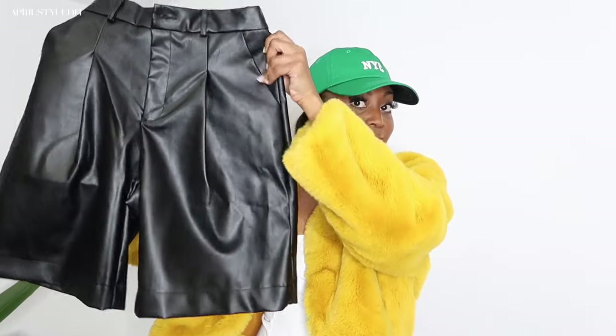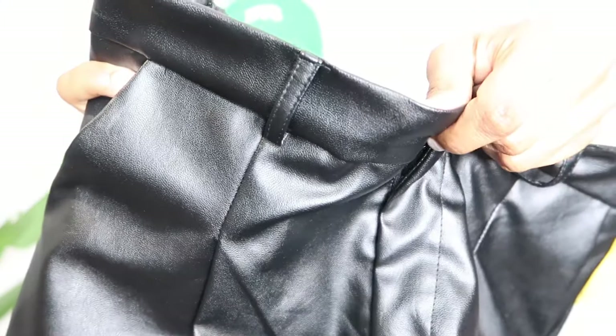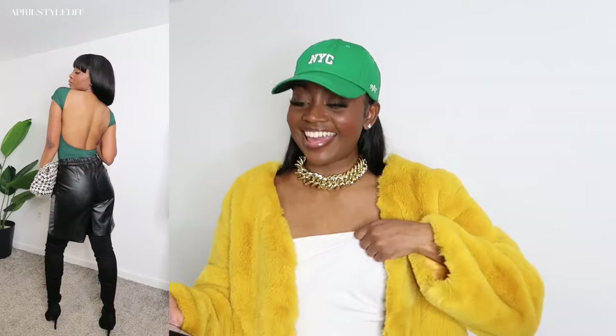This next look has to be my favorite of the bunch — these faux leather bermuda shorts. Look at the quality! They are so good. They even have belt loops so you can add a belt. The quality is definitely there. I love these shorts so much. I'm a short girl so I wasn't sure if they'd look good on me, but I paired them with a backless batwing sleeve tee in dark green, size small. I'm bringing sexy back — I absolutely love this look.